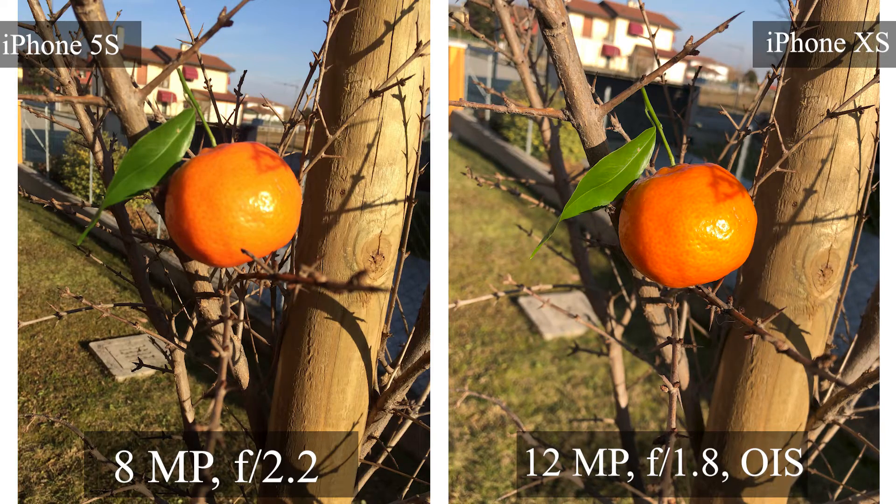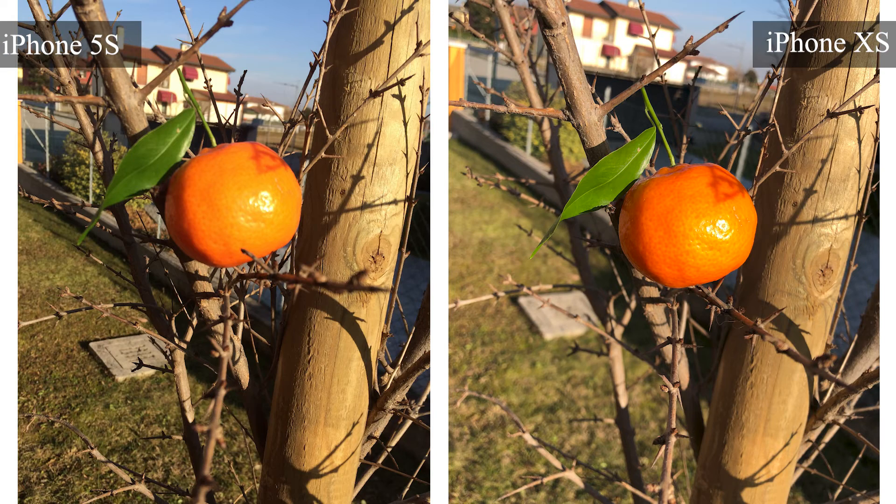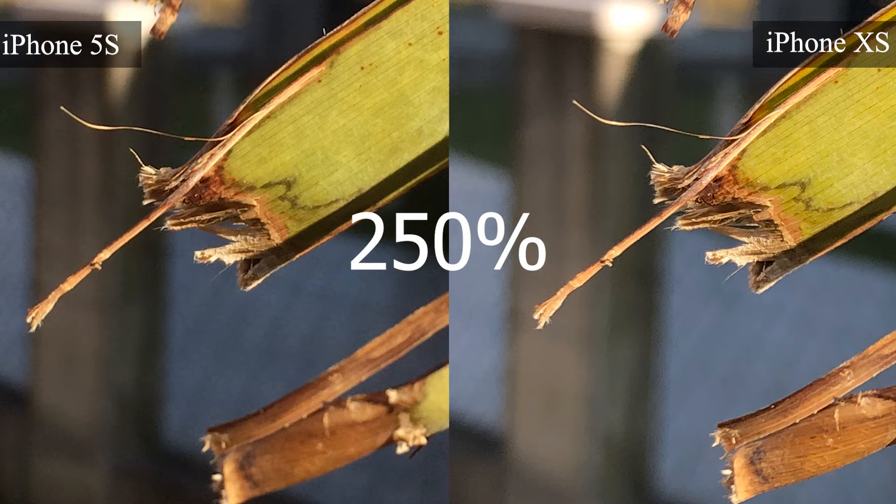Now let's look at picture comparisons. Here's a picture of an orange in bright lighting — the first thing we notice is the sharpness on the iPhone XS. Zooming in reveals the pure sharpness of the XS; the colors look good on both but the XS does a better job preserving the orange color. Second sharpness test: at a glance both look sharp, but the iPhone XS's 12-megapixel sensor makes the difference when zoomed in, though the 5s has done a very good job as well.